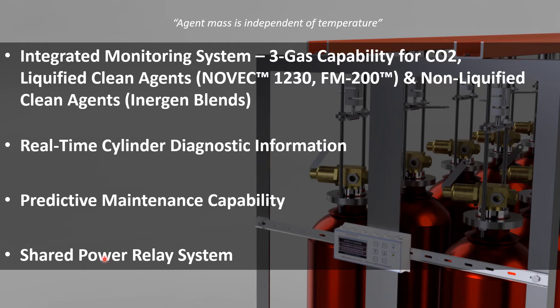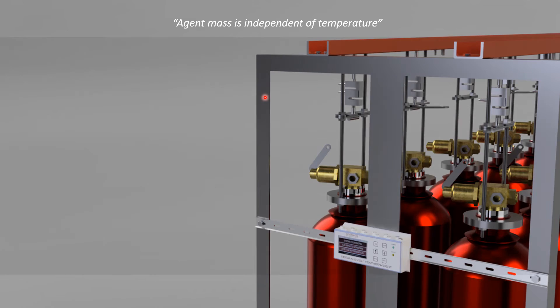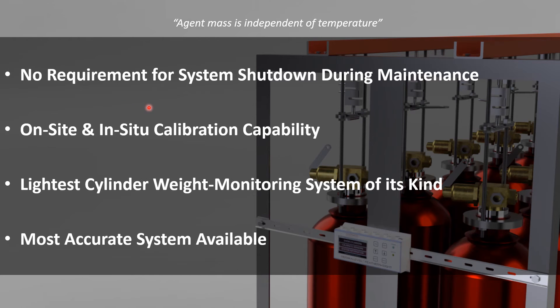It offers a shared power relay system, meaning you can connect four units together. Those four units are each powering and monitoring 12 individual cylinders. By connecting four together, this brings 48 cylinders in one installation, all on the same power source. There is no requirement for system shutdown during maintenance. We have developed a sophisticated locking system on the weight monitoring side, so that you're able to remove the sensors for maintenance, calibration, or repair if required, without disconnecting your cylinder from the mechanical aspect which is holding it up.